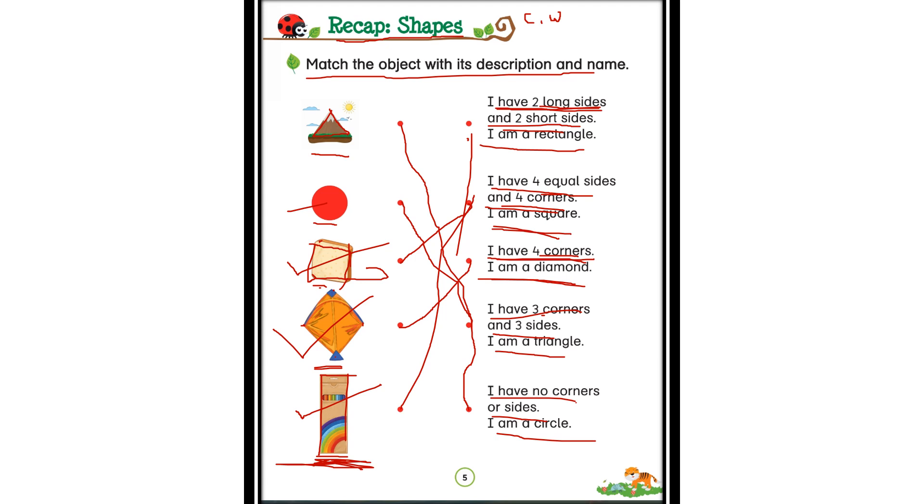Well done, children! So this was all about shapes. A triangle has three corners and three sides. A circle has no corners and no sides. A square has four corners and four equal sides. A diamond has four corners and four sides, but the sides may not be equal. A rectangle has two long sides and two short sides. We will do more learning about shapes. That is it for today — we will meet in the next class. Bye-bye, have a good day!